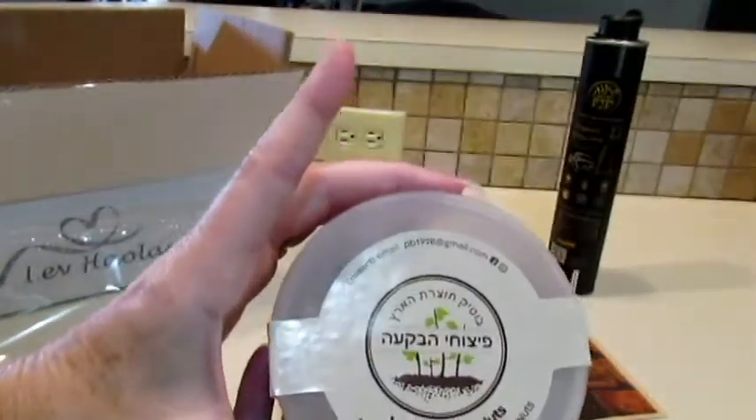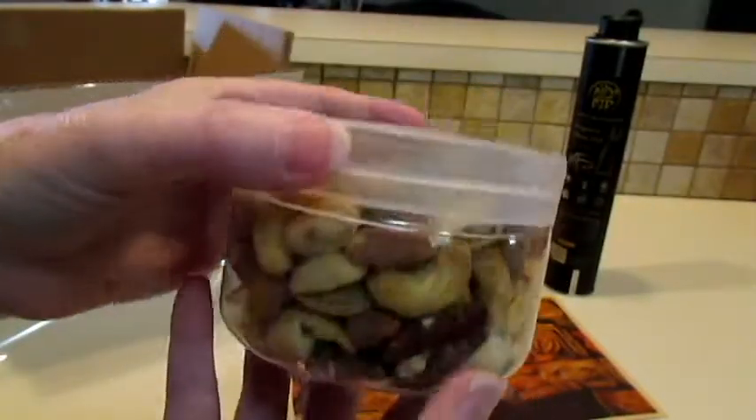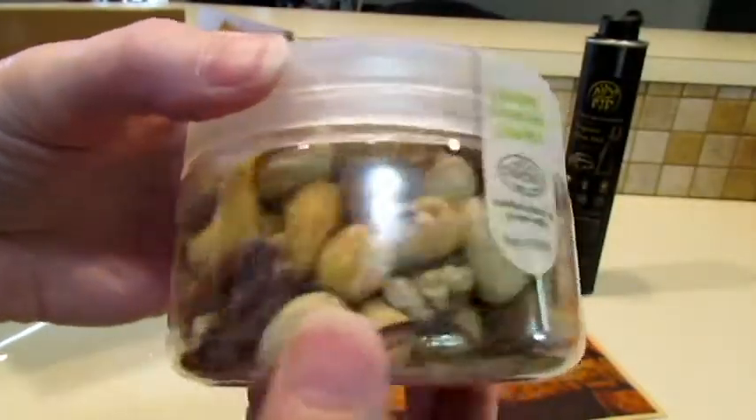Here's some valley mixed nuts — those look good!